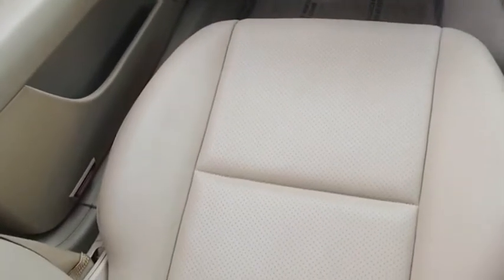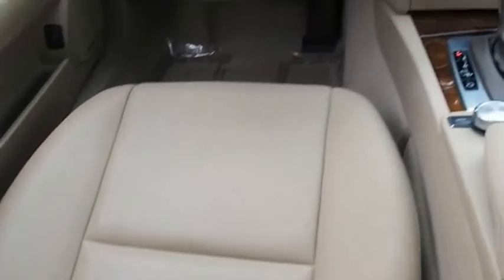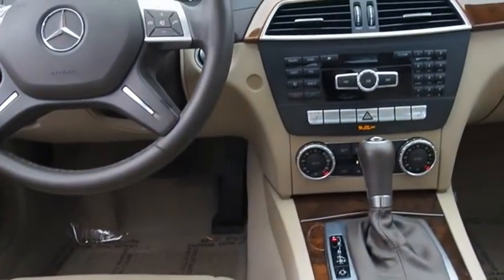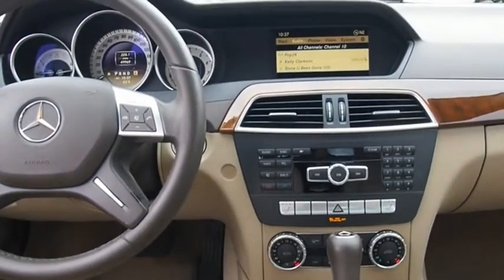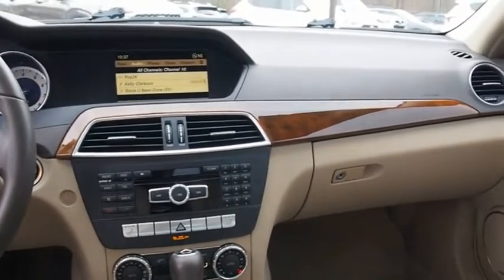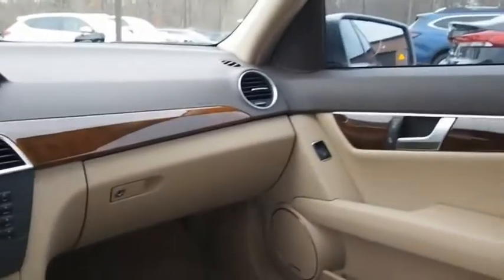Standing the test of time means never standing still. The C-Class is a stylish performer that embodies sophistication and intelligence. If affordable style and reliability are what you're looking for, this vehicle couldn't be more perfect. Drive it today.